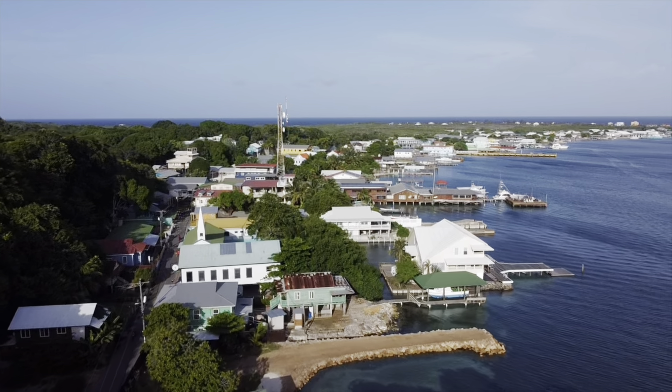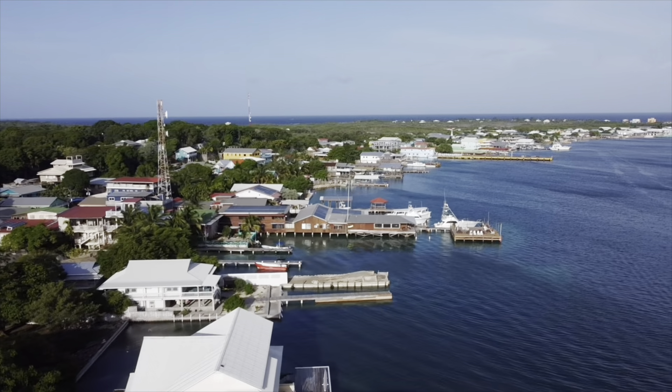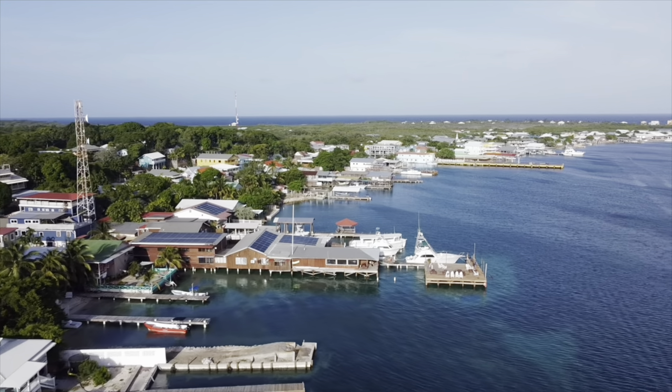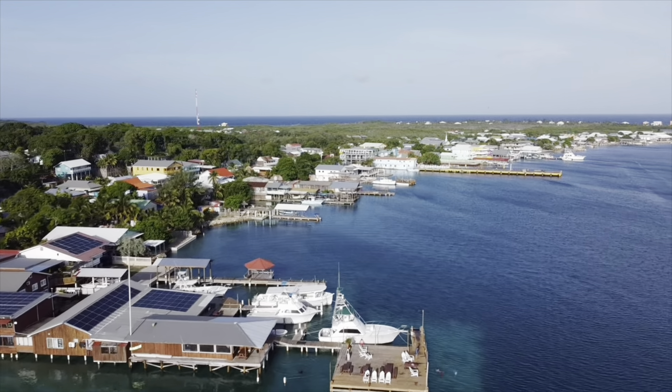You have the houses built on the water, most of which are dive shops or something of that nature. I believe there are 27 dive shops in all of Utila, which is quite a few for not that large of an island. Right now you can see a lot of the restaurants, and the commerce is done over in this main bay.